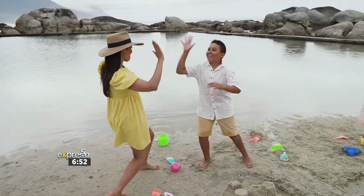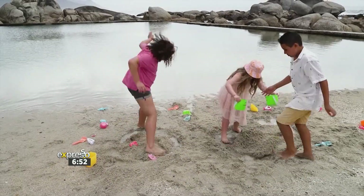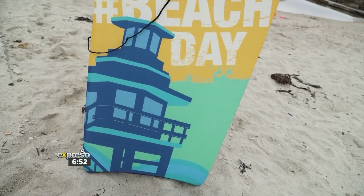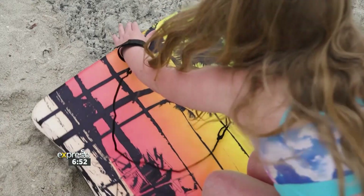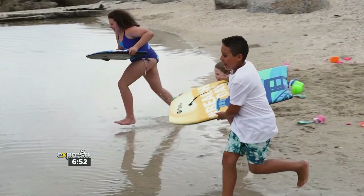I would go with number one! Now that we know whose sandcastle reigns supreme, it's time for us to cool down. I think it's time for the kids to grab their really cool boogie boards, get into the water to cool down, and I'm going to go sit under the umbrella and cool down that way.